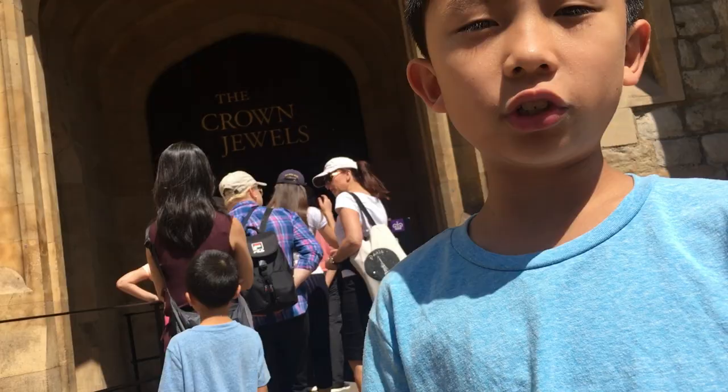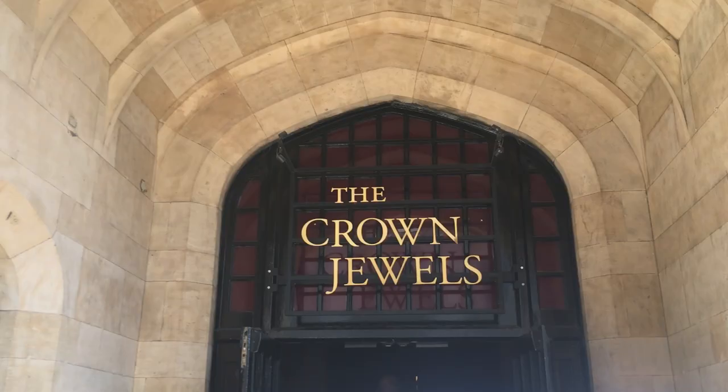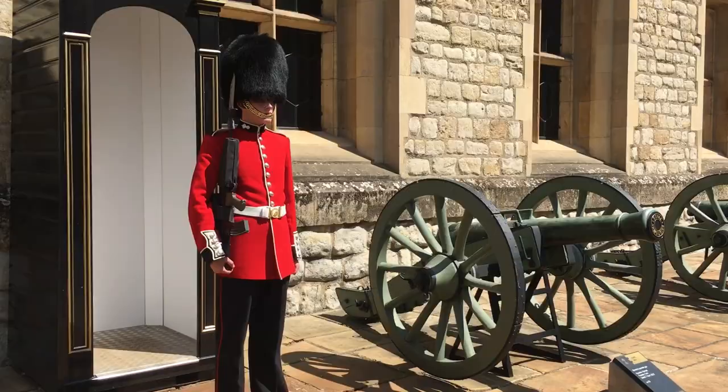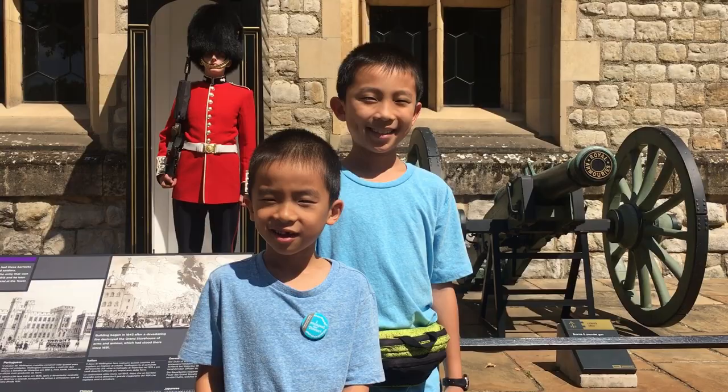It's time to check out the Crown Jewels. This is where crowns, robes, and other ceremonial objects are kept. Unfortunately, photography is not allowed in here. Lastly, we're watching a British guard — brother, don't try to make him laugh. We had so much fun at the Tower of London.